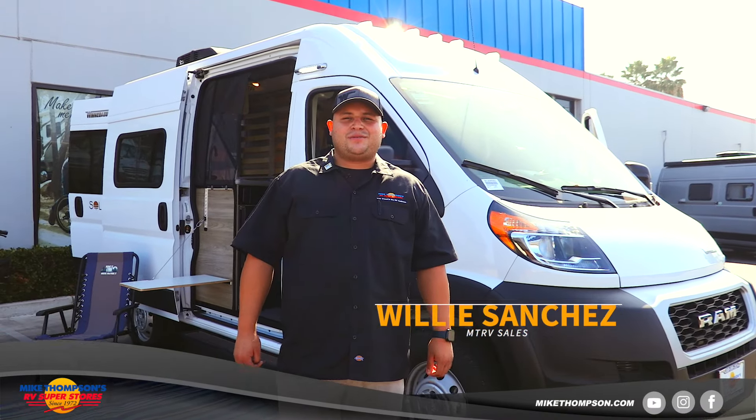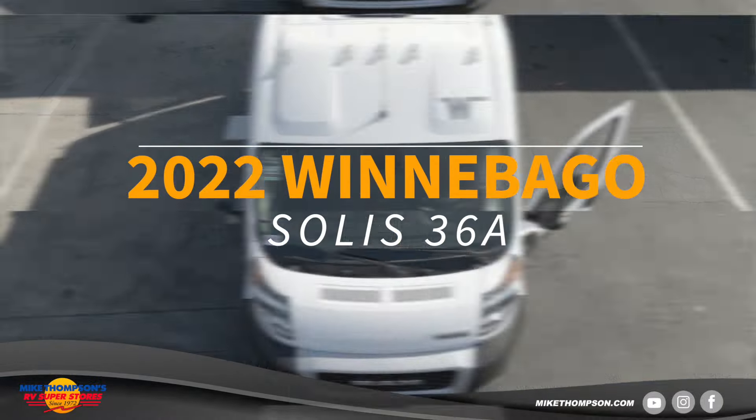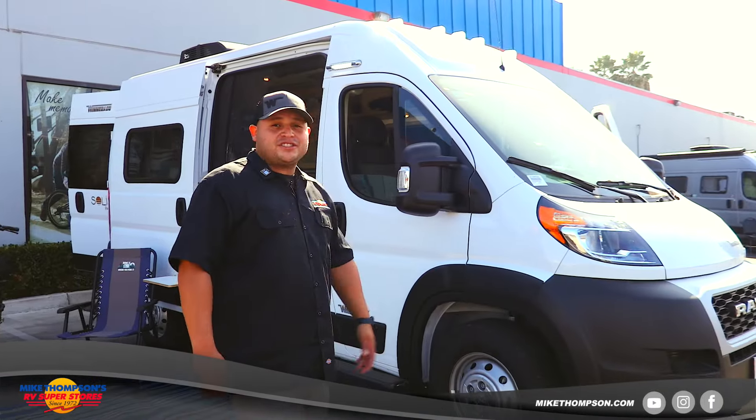Hey guys, how's it going? Willie Sanchez from Mike Thompson RV in Santa Fe Springs. Today I'll be going over the 2022 Winnebago Solace 36A.